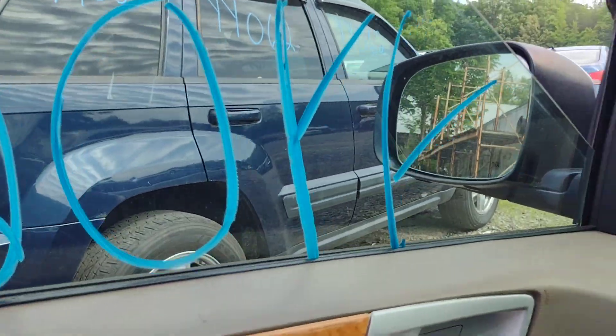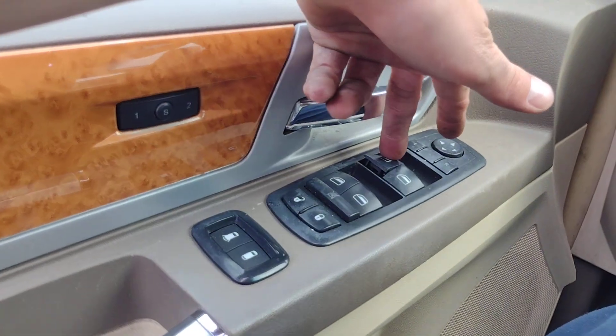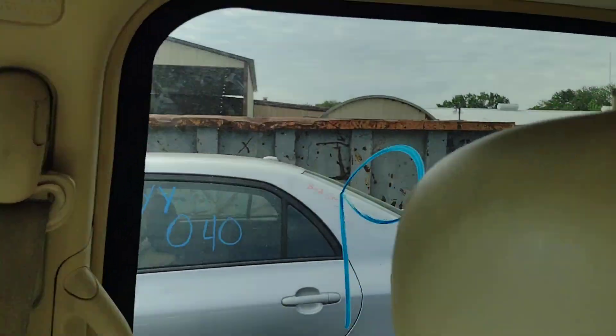Driver's window down, driver's window up. The master switch has seen better days, obviously. Passenger down, passenger up. Passenger rear down, passenger rear up. Driver rear down, driver rear up.